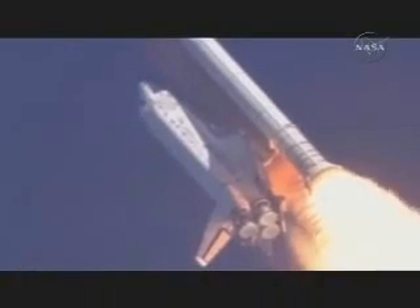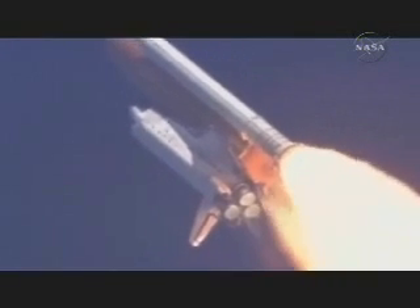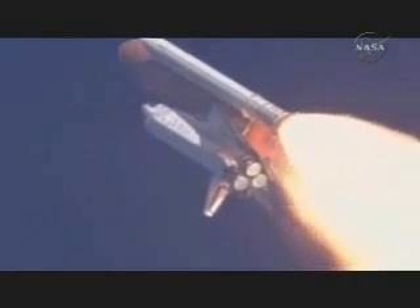Discovery already 5 miles in altitude, 8.5 miles downrange, traveling almost 1,000 miles an hour. Discovery, Houston, go with throttle up. Throttle up acknowledged.